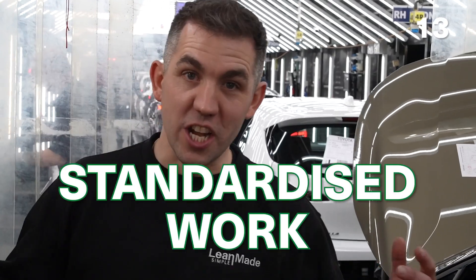We're here in the quality control department to show the fourth principle that allows Toyota to make a car every 88 seconds. It's called standardised work — basically, standardised work is having a written instruction for exactly how to carry out a process. This ensures things get done right first time.